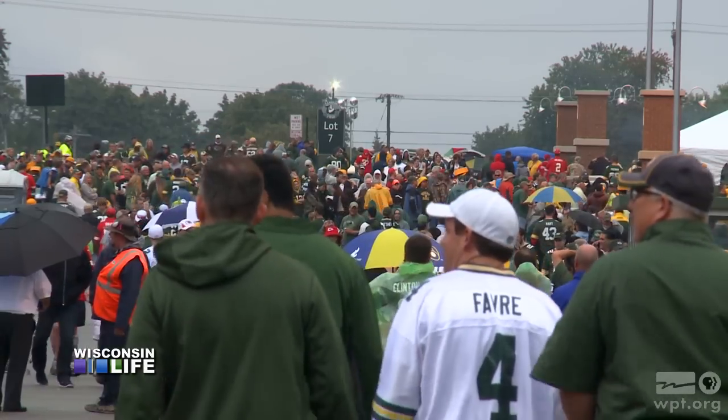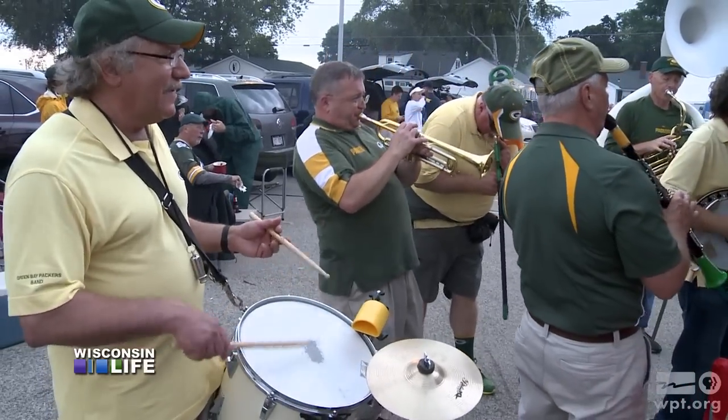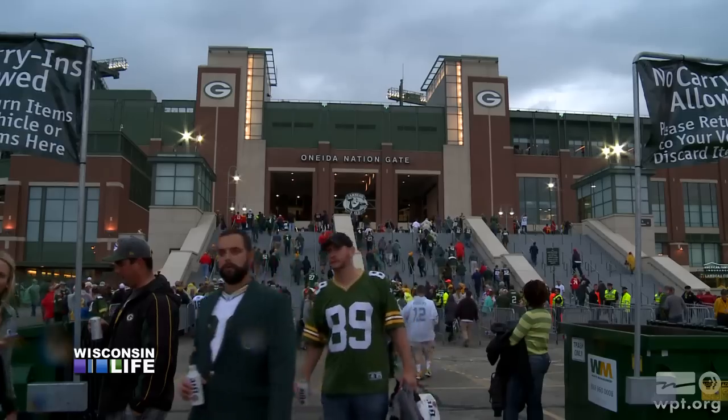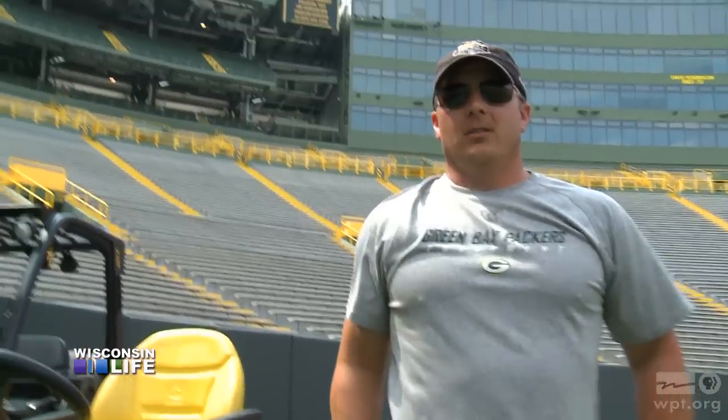Welcome to game day at Lambeau Field. There's a sea of fans, a few bands, and tailgating as far as the eye can see. But before any fans come marching in, it's game on for Alan Johnson.